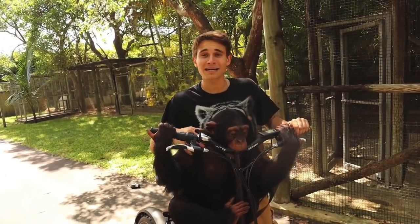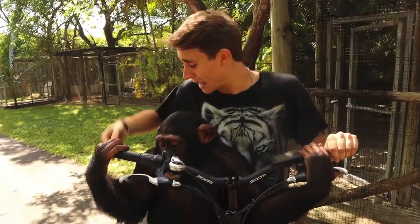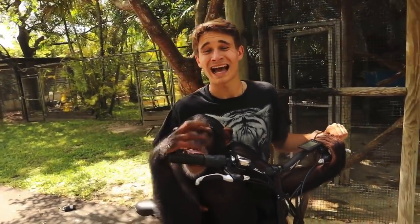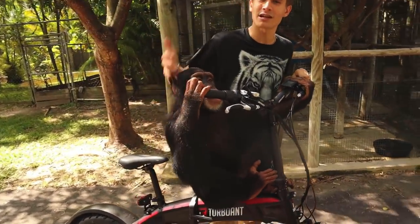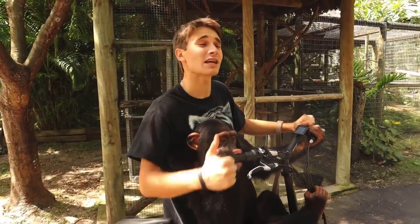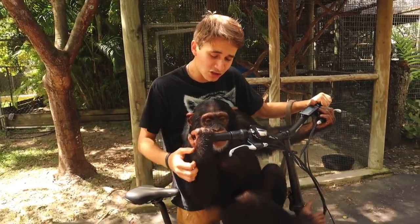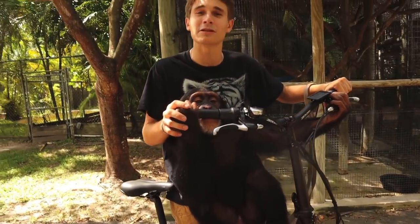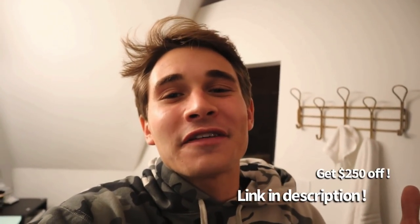We took Limbani for a ride, and taking him on this bike is incredible enrichment for him. A special shout-out to TurboAnt for sending me this incredible bike — I get to use it for enrichment for these animals, and I'm also going to be using it to ride around my preserve back at my house for python hunting. Comment down below — what other videos do you want to see with the TurboAnt? If you're interested in getting your own Swift S1 bike, go to the link in the description and you'll receive $250 off.